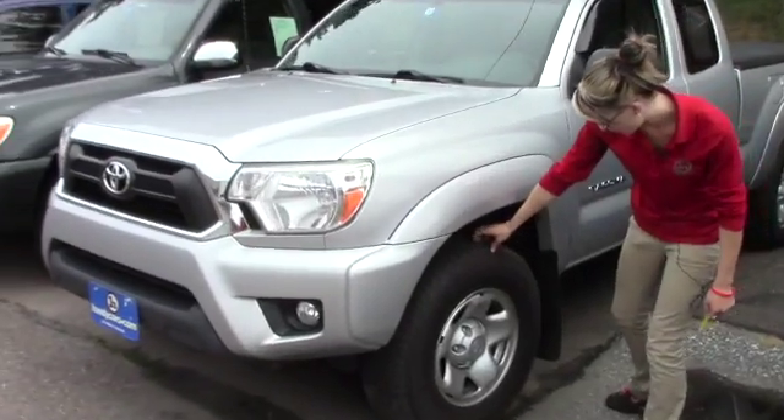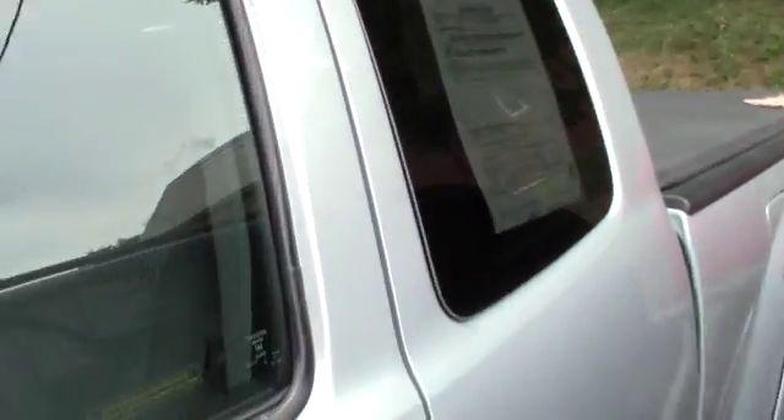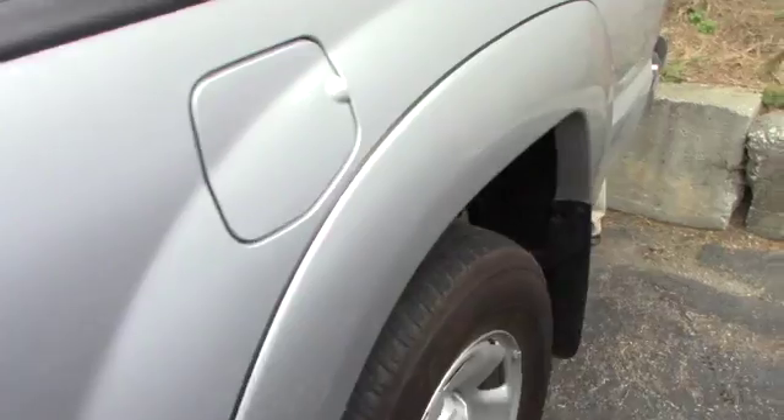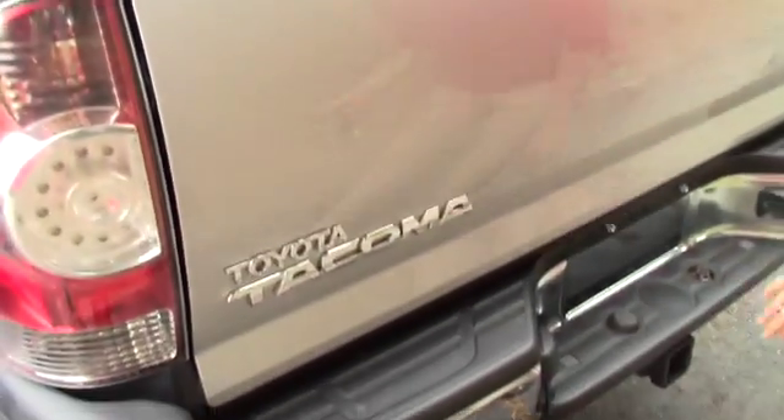You also have brand new tires on here. You've got the rain guards as well. It is the access cab. You do have the bed liner and bed cover up here. Taking a look on the inside, you do have the bed liner in here and plenty of storage, and then you have the towing capacity down there.